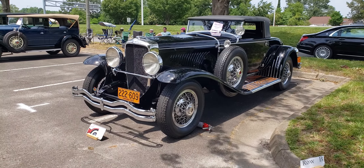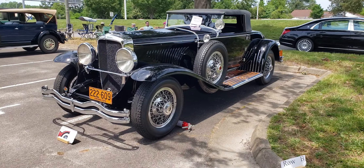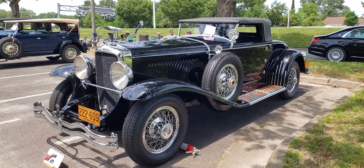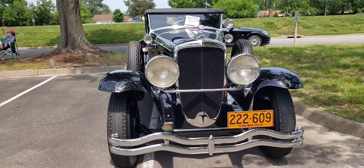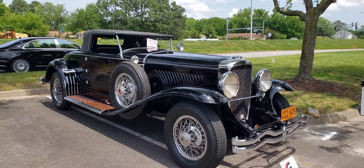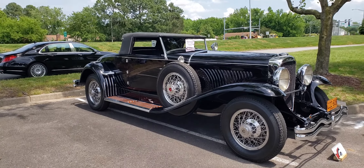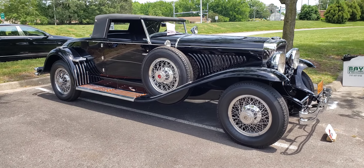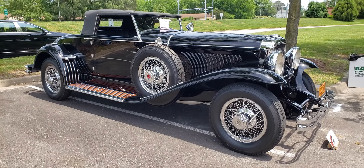This is a 1929 Duesenberg — a pretty, pretty cool looking car. T-Lore convertible. The badge says 29, but one of the other gentlemen here told me it was actually a 28 prototype. It's listed as a 29, but I was told it was a 28 prototype. So you decide — tell me what you think.